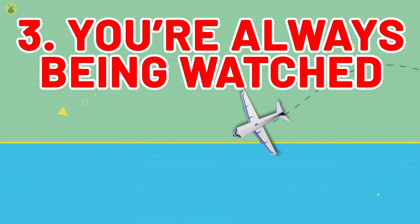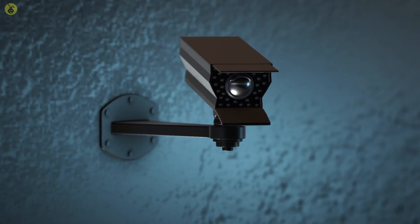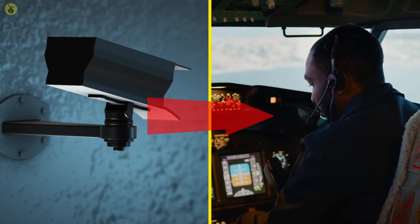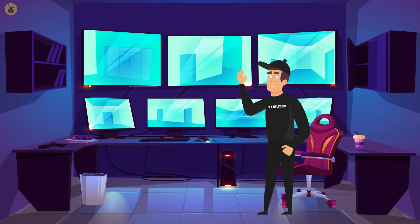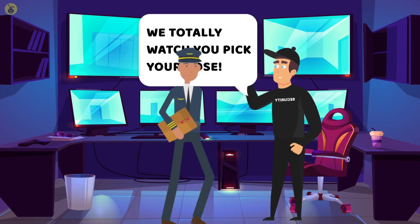Number 3: You're Always Being Watched. While we can spot the many surveillance cameras scattered across airports, many people are unaware of the surveillance cameras that may be hidden on the planes themselves. While some of these cameras can be visible, there are also some that are hidden. But don't worry too much about it — it's all done with the intention of maintaining passenger safety.